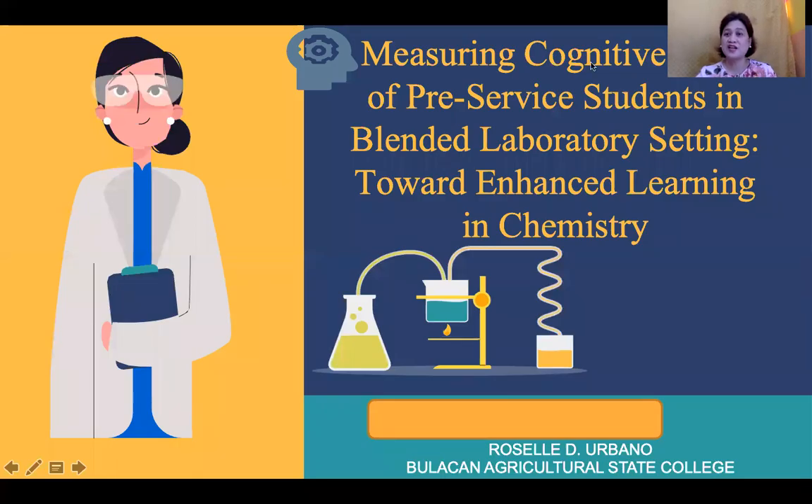Good day to all. Welcome to the presentation of my research entitled Measuring Cognitive Load of Pre-Service Students in Blended Laboratory Setting Toward Enhanced Learning in Chemistry. I am Mrs. Rosalde Orbano from Bulacan Agricultural State College.